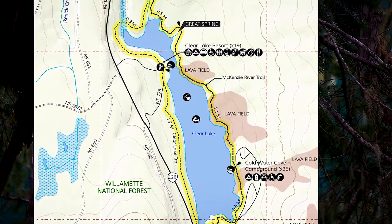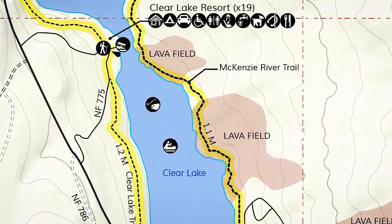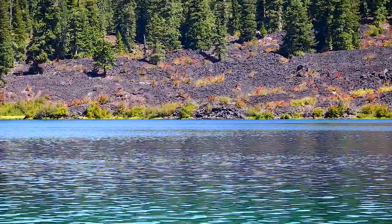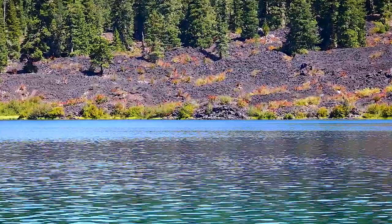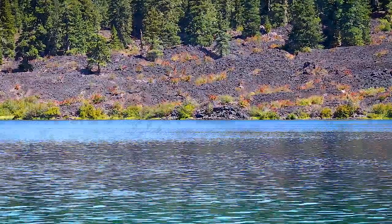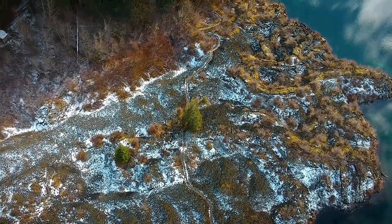On the east side of the lake are a few lava fields that remind us of how the lake was formed. Three thousand years ago there was volcanic activity that changed the land. Lava flowed from Sand Mountain up to the Mackenzie River. The lava then formed a wall which changed the direction of the river to fill the valley that is now Clear Lake.